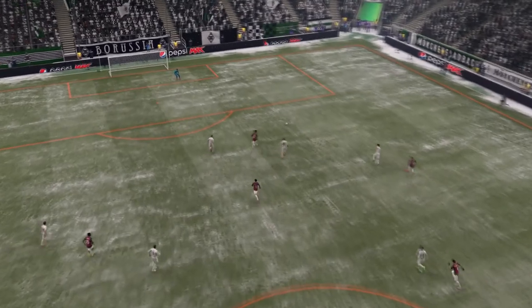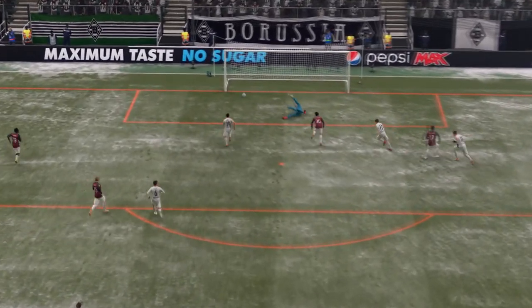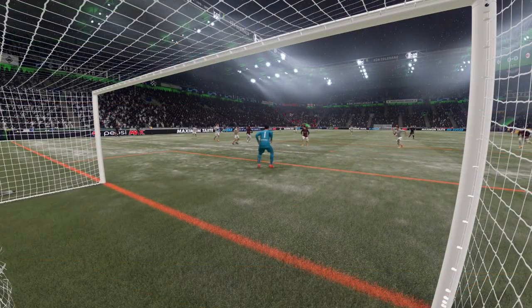Here it is again. The through ball is perfectly timed. It causes havoc. And sometimes, with all the time in the world, you can fluff your lines. But he composes himself and slips it past the keeper beautifully.